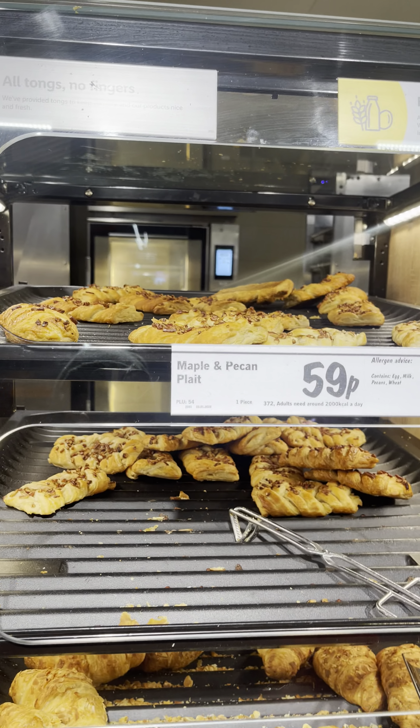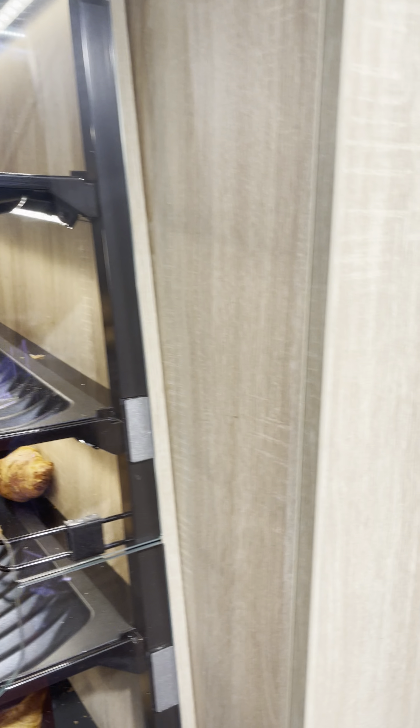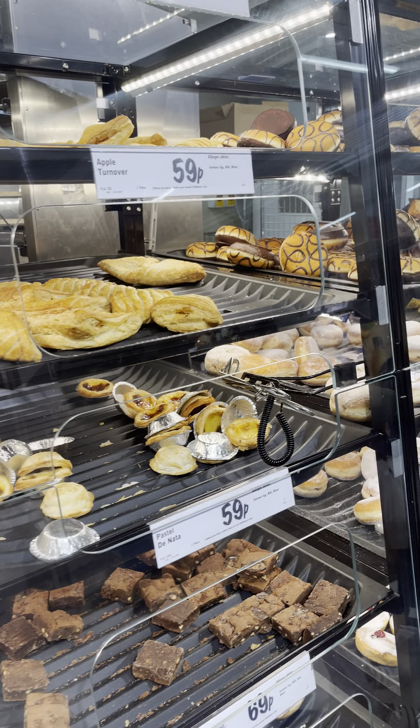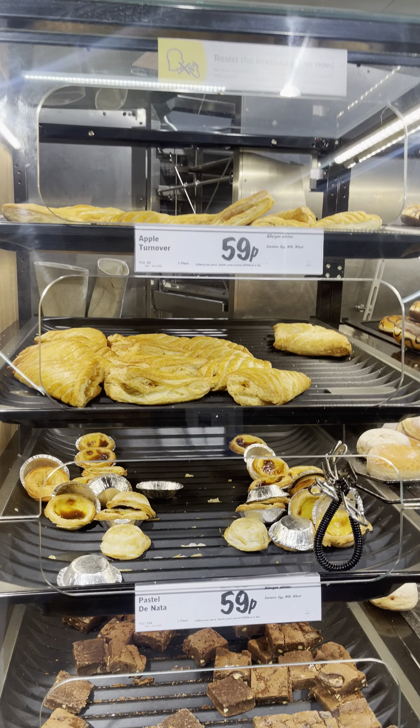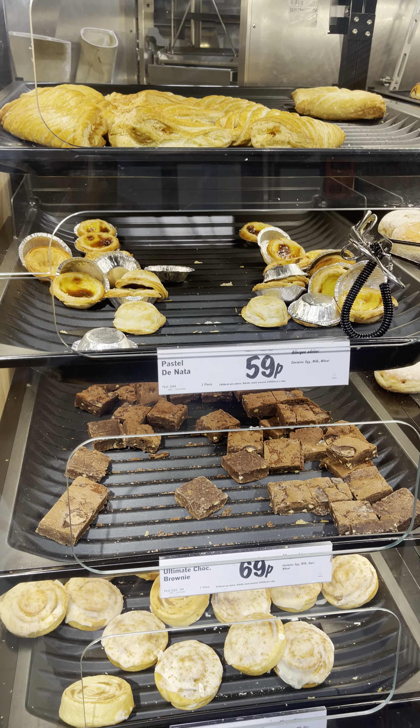They are also having one more — this is the maple pecan plait, this is 59p. And over here they also have a lot of varieties of breads. This is apple turnover at 59p and pain au salt at 59p.